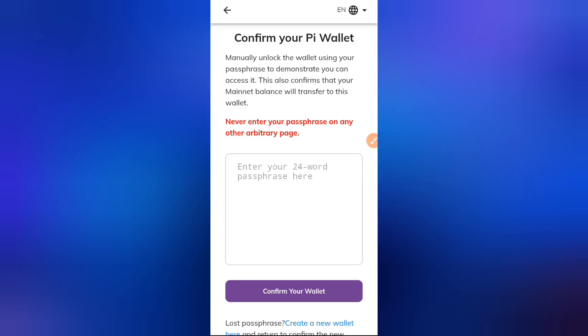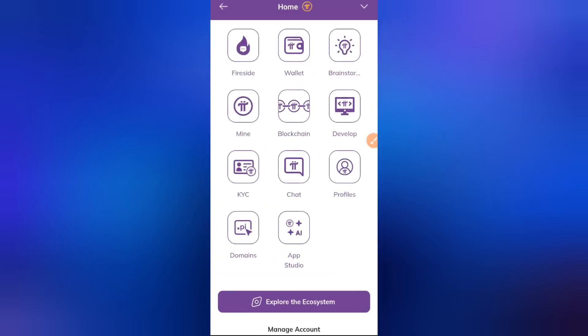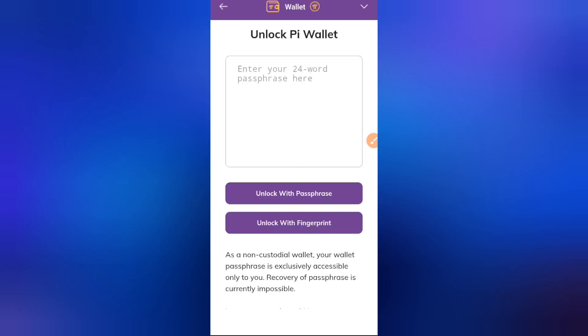This page is asking you to enter your passphrase. Please note that whichever passphrase you enter here, that is the wallet your coins will be sent to. If you go to your Pi Browser and click on Wallets, it will lead you to the wallet section — there's something to check before adding your passphrase.